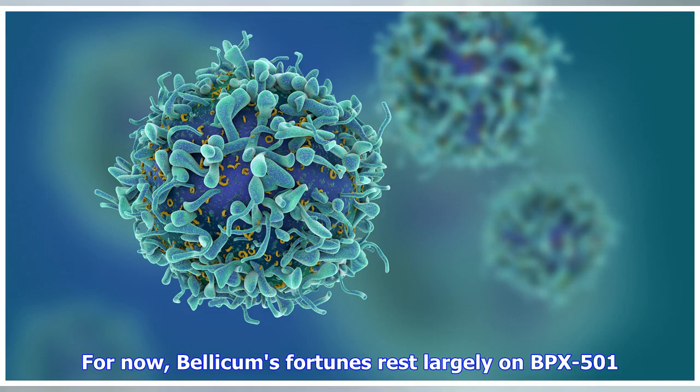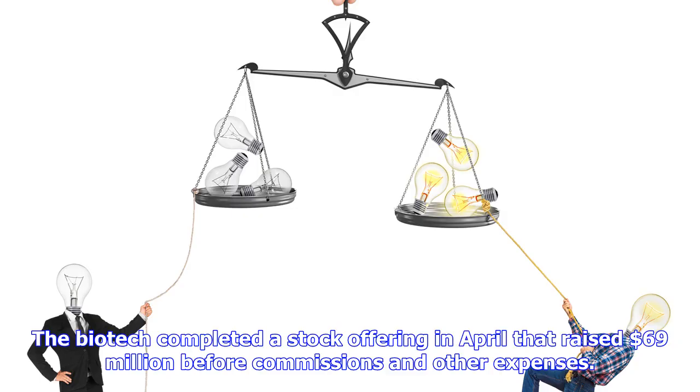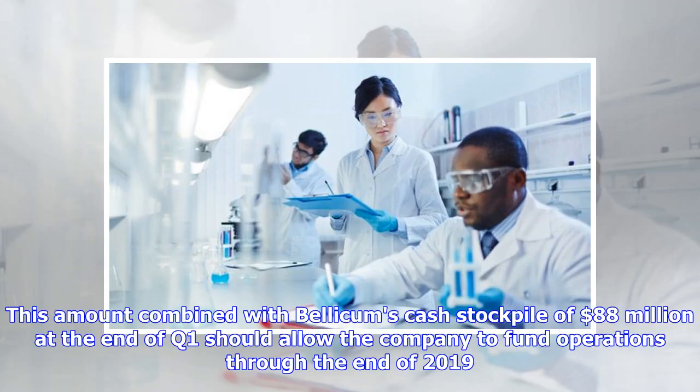For now, Bellicom's fortunes rest largely on BPX-501. The biotech completed a stock offering in April that raised $69 million before commissions and other expenses. This amount combined with Bellicom's cash stockpile of $88 million at the end of Q1 should allow the company to fund operations through the end of 2019.